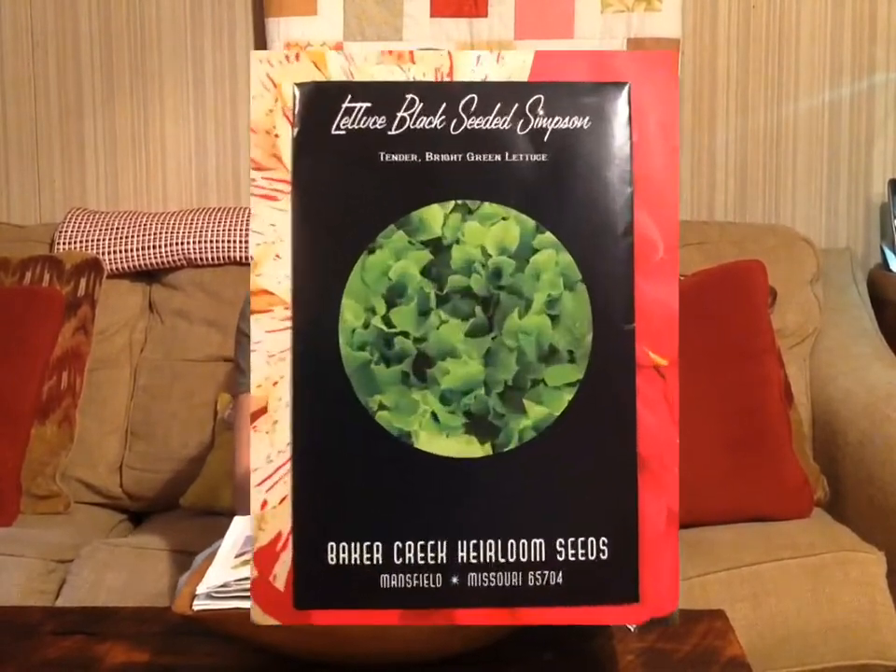Here's some lettuce we bought from Baker Creek — this is a Black-Seeded Simpson, and I've grew this about as long as I've been gardening. The main thing we do with this is what we call killed lettuce: we pick it, fry bacon, and pour the hot grease over the lettuce and eat it with green onions and fried potatoes. It's really good for that, good for sandwiches, and it's a leaf lettuce so it doesn't make a head — really tender and delicious.